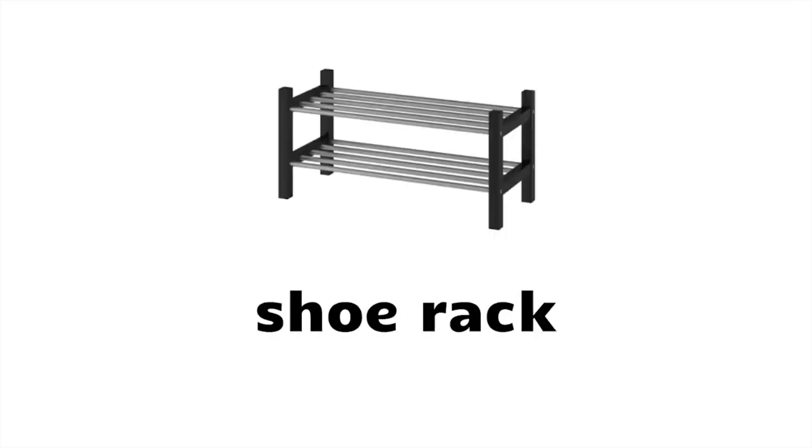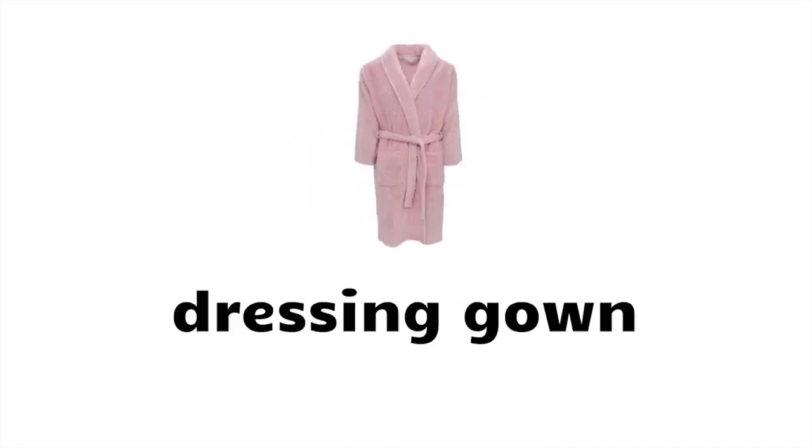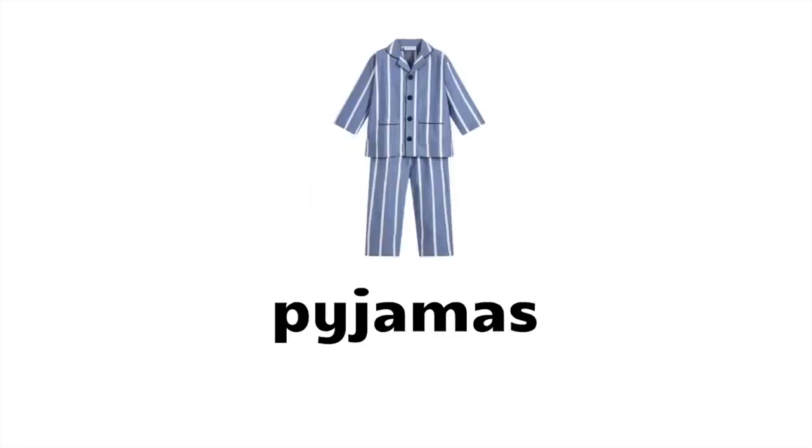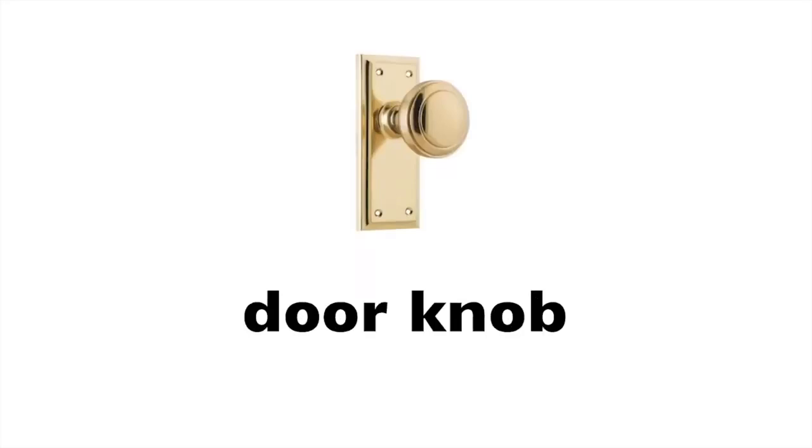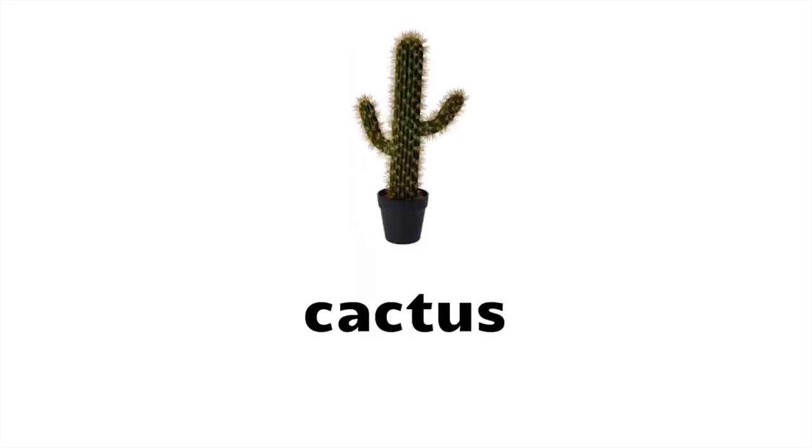Laptop, shoe rack, cushion, armchair, slippers, dressing gown, pyjamas, rocking chair, bean bag, door knob, candle.